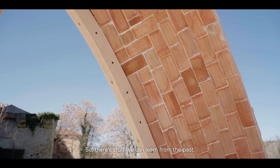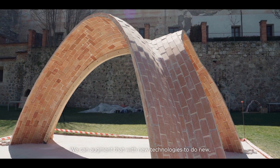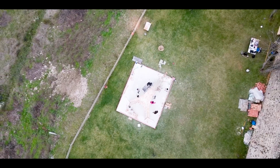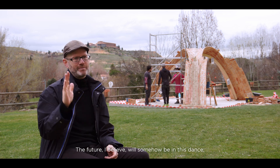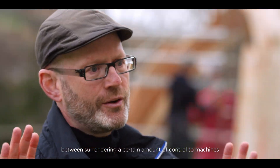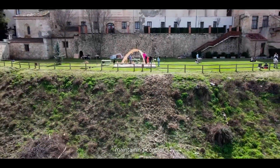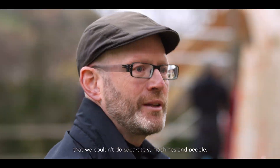There's a lot we can learn from the past, and we can augment that with new technologies to do new, interesting, and important work like this. The future, I believe, will somehow be in this dance between surrendering a certain amount of control to machines in certain areas, maintaining control, and then working together to do things that we couldn't do separately — machines and people.